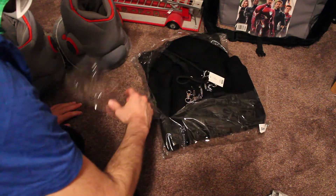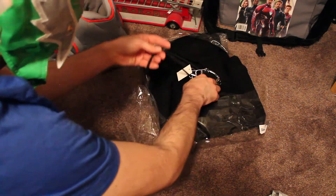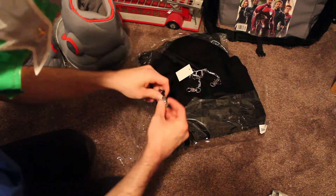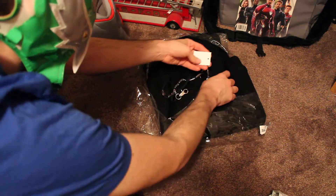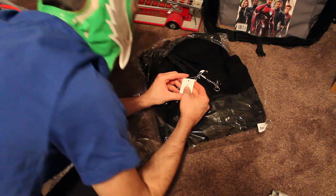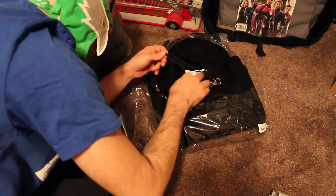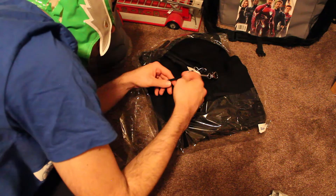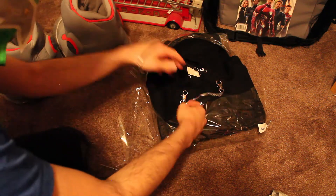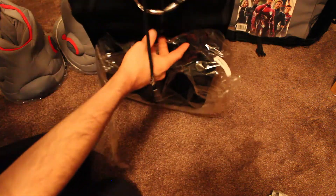One of the things is they told you what size it is and they sent it. Cool little detail tassels. Some chain things here. Wow, this looks amazing.